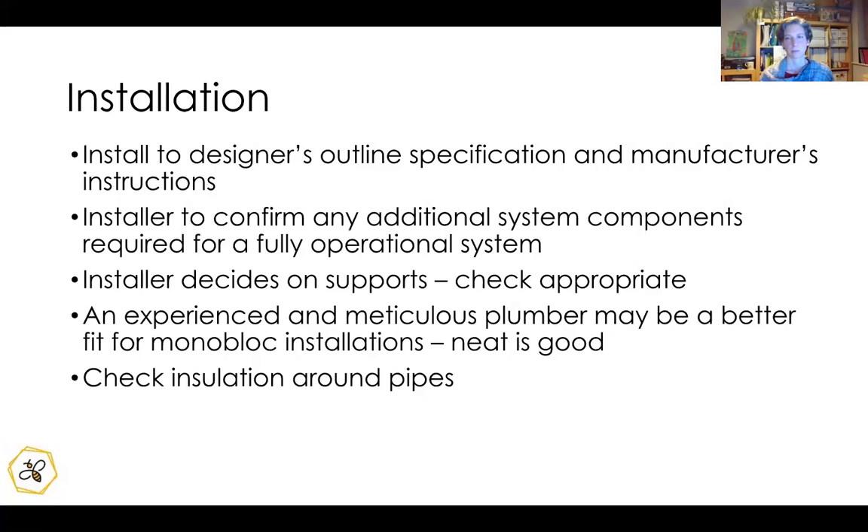To finish: we always emphasize the importance of proper design — having a specification and following manufacturer's instructions — alongside the MCS qualification of the installer. It's important for that design element to take place, looking at all additional bits of the system. A meticulous and experienced plumber may be better suited to a monoblock installation.